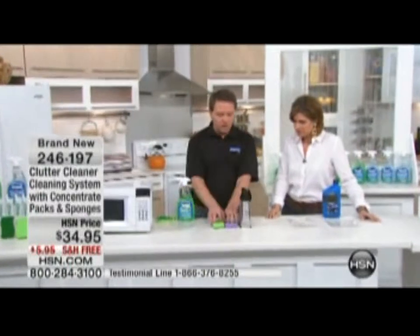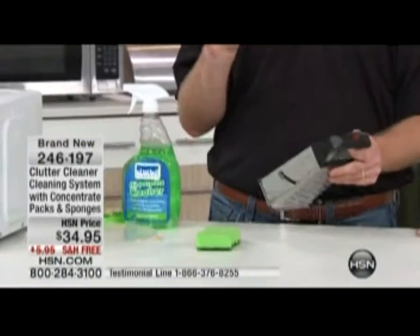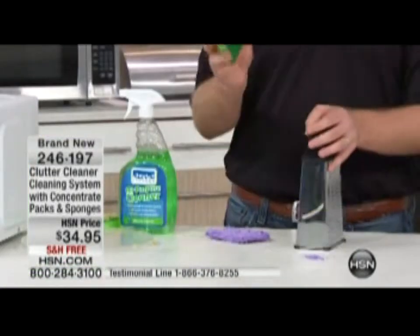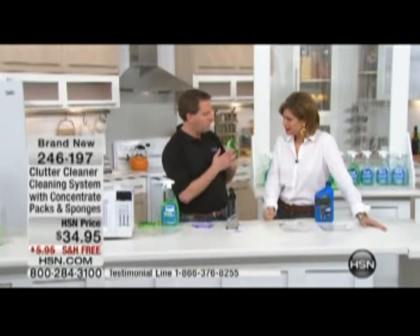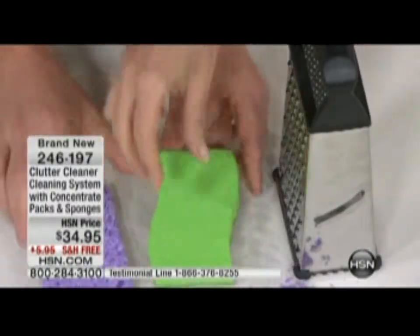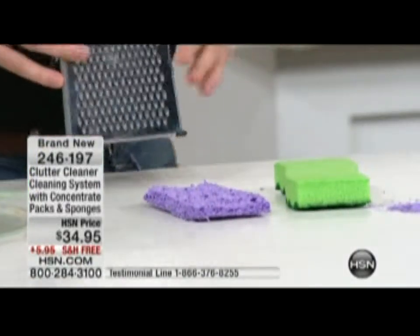Now let's talk about sponge strength. One of the issues I see is how strong sponges are. I call this the cheese grater test — with a regular sponge, you get in there and start scrubbing and you can see right away it falls apart immediately. I tried to clean a grater last night and it shredded my sponge. With our dual-action Clutter Cleaner super sponge, I'm using the soft side — it doesn't come apart at all. It's super strong. Compare the two and it's unbelievable.